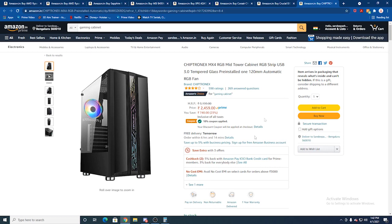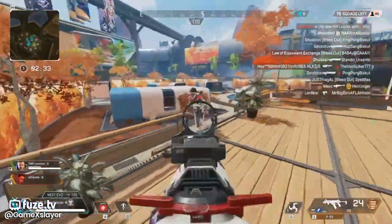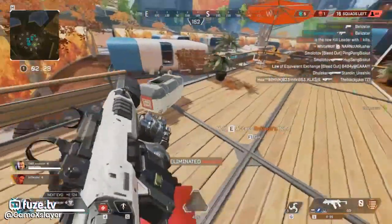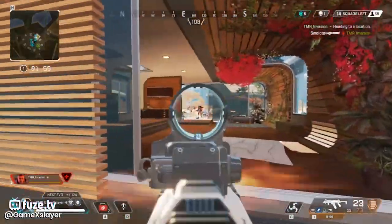You can find a good cabinet option for around 2,500 rupees. In the used market, you can find good airflow cabinets. If you source all these components from the used market, you can build a complete PC.